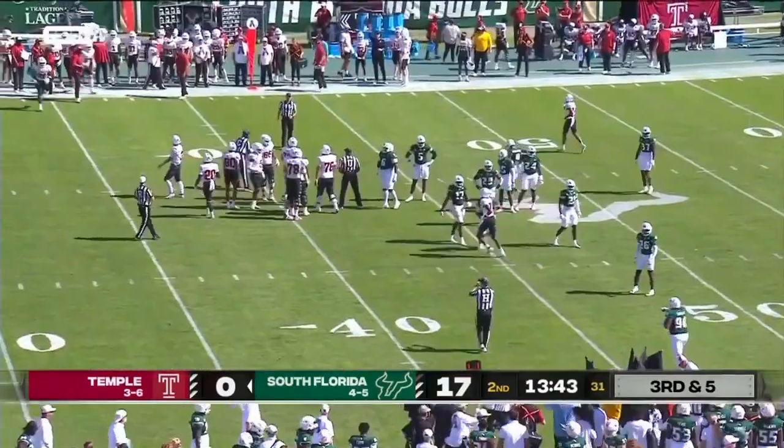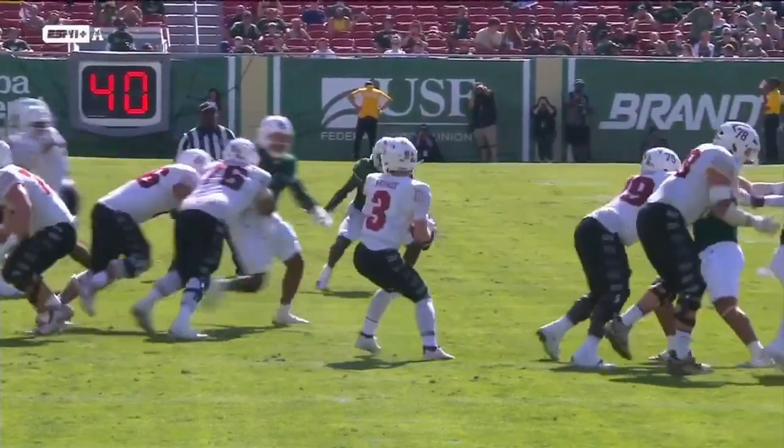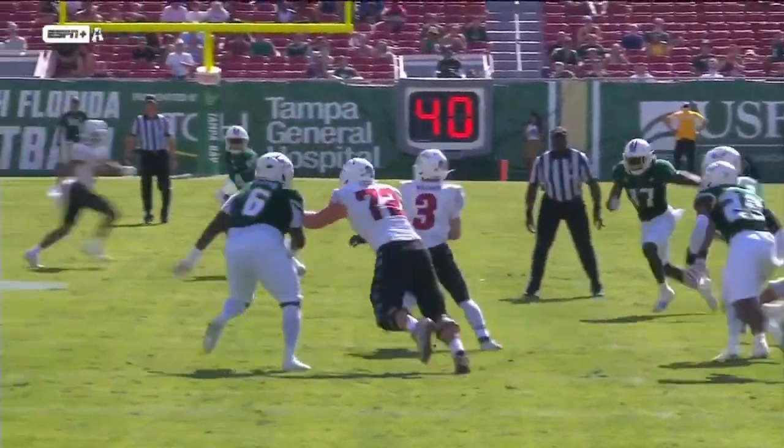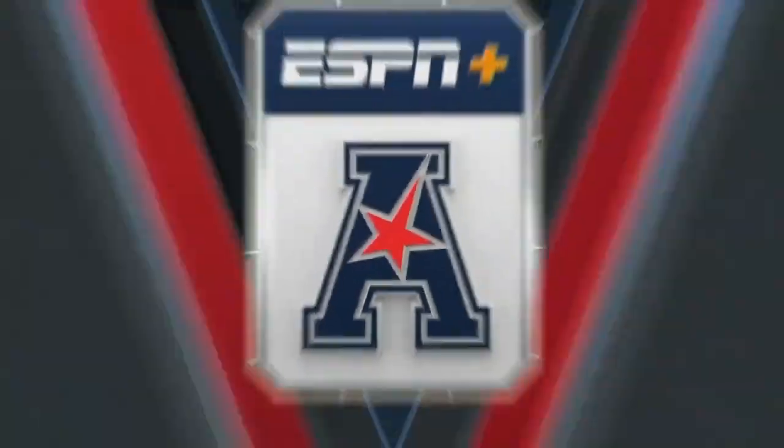Temple was expecting man coverage there — they had a mesh concept called, tried to create a rub over the middle of the field to get a guy open underneath. South Florida was playing zone, they took it away. Warner's looking for it over the middle, it's not there, no choice but to tuck it in and run, and a good tackle by Shuler to keep him short of the sticks.